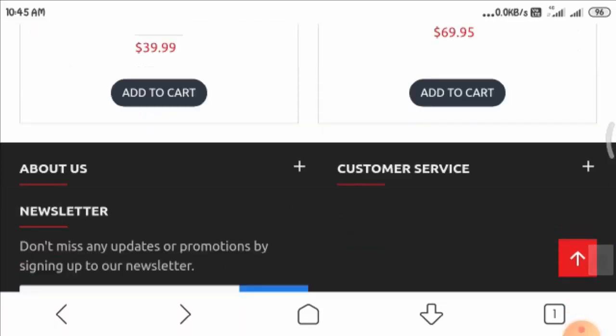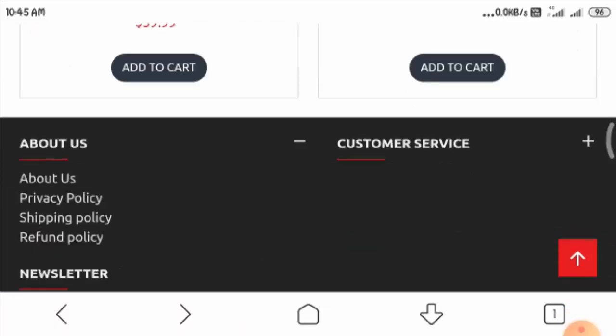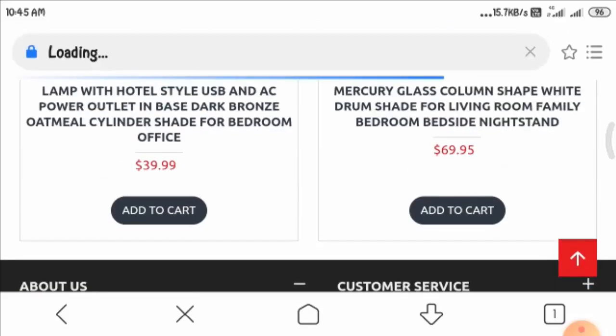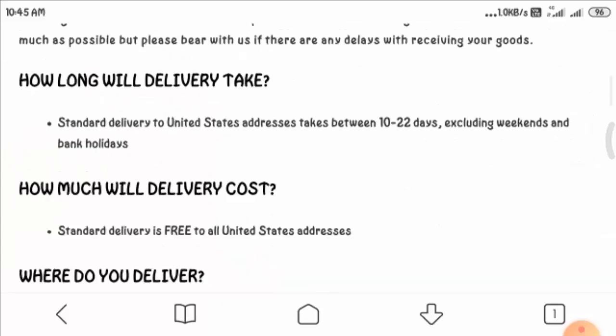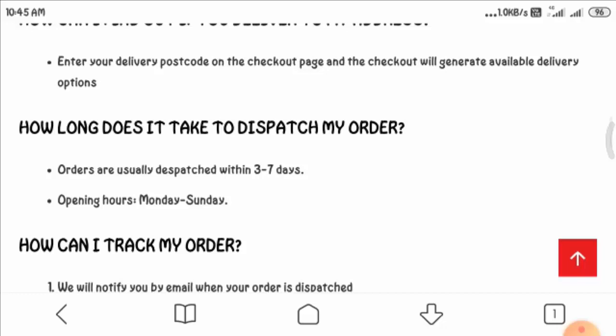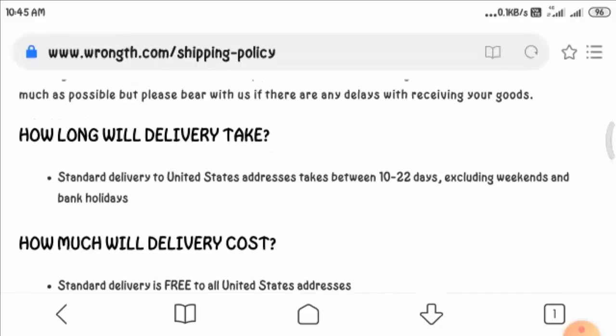Here you can see that shipping details are given, and it is mentioned that they generally ship their products between 10 to 22 business days. You can read more about their shipping policy on this page.